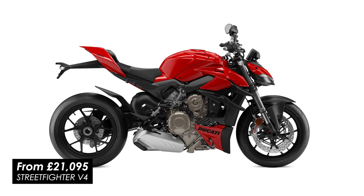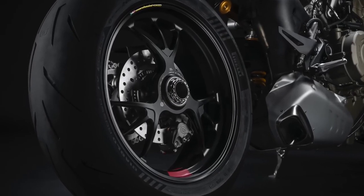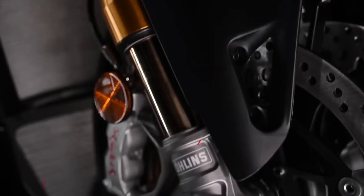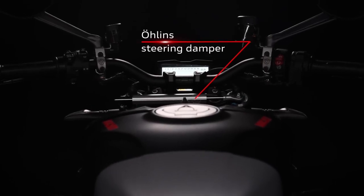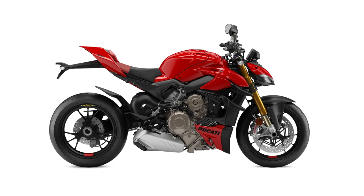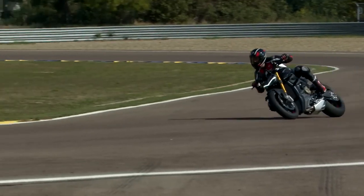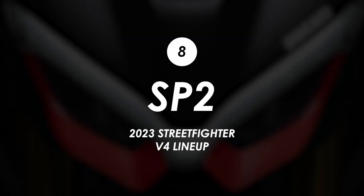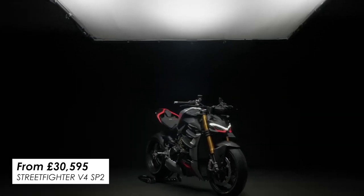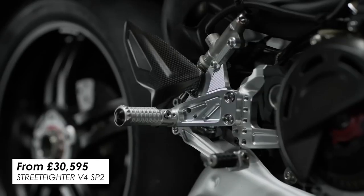The standard Streetfighter V4 starts at £21,095 and comes in Ducati red only. The Streetfighter V4S gets upgrades like lighter forged Marchesini wheels and electronic semi-active Öhlins suspension, coming in at £23,195. It's available in red but there's now a rather nice grey Nero finish with pops of Ducati red on the rims and logos. For anyone who thinks that sounds a bit basic, there's also the updated SP model — the SP2.